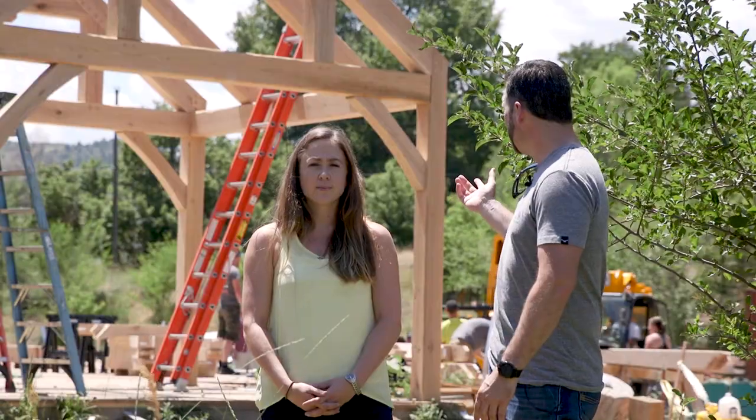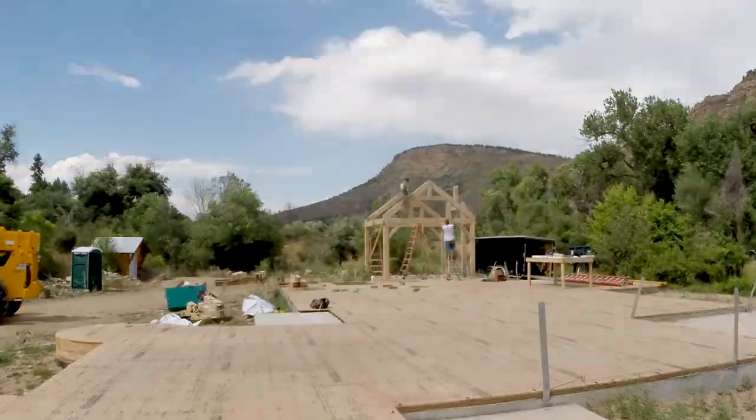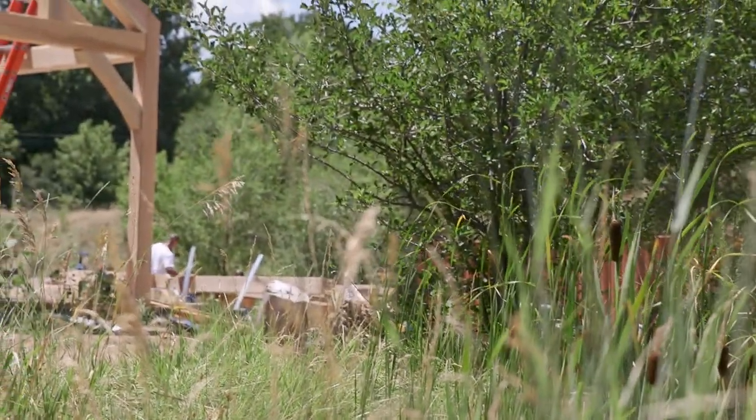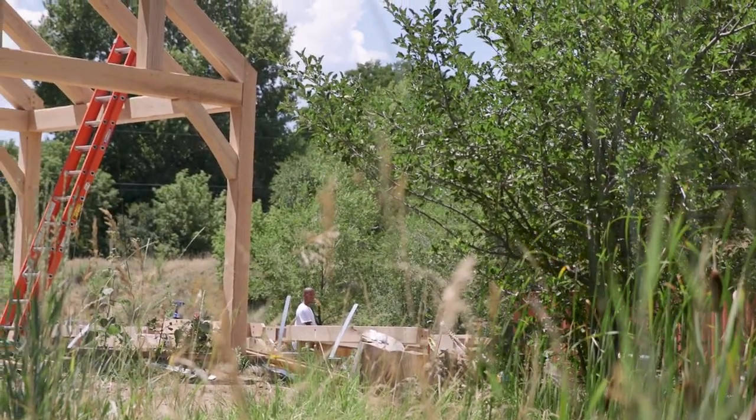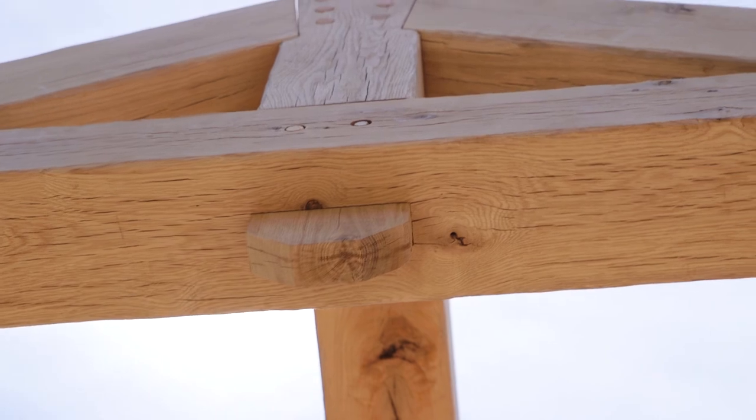As you can see in our background here, we've got an exciting part of the project going up. We've got the timber frame raising starting to happen today. And it's particularly a cool timber frame because it's oak. It's got a very rusticated characteristic to it. So when you're doing a more contemporary, modern house, it's probably not the best fit.